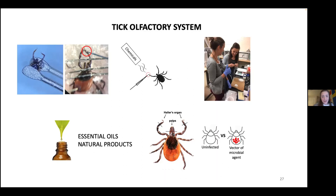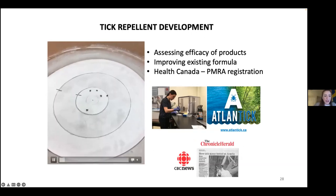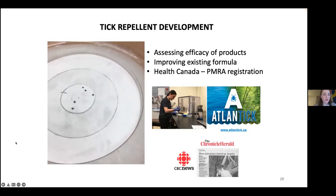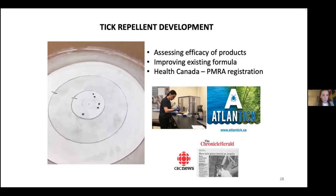Here is a video showing how we actually test repellency using a bioassay — the horizontal bioassay. We apply repellents around the outer ring and observe the ability of the repellent to confine ticks inside the inner circle. If the ticks don't cross, they are repelled. This was a good way to assess products and formulations we were developing under lab conditions.